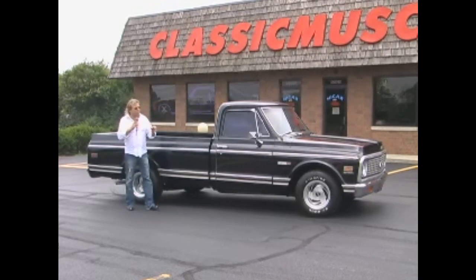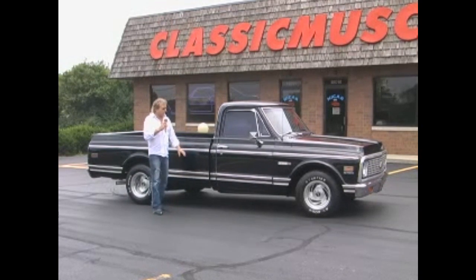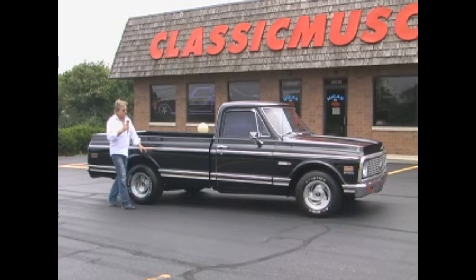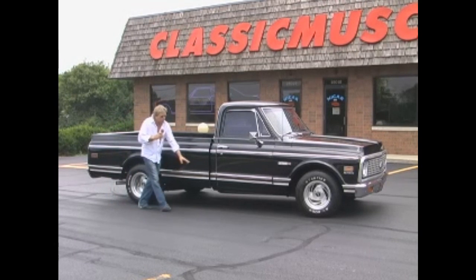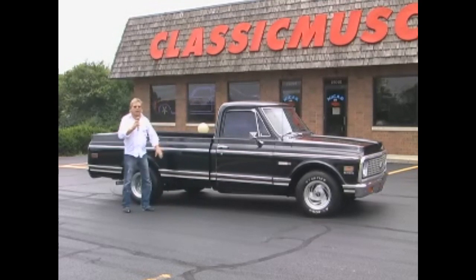I love these trucks — 70, 71, 72 — they've got a great look. This truck has got a lot of factory stainless on it. It's also got the wood grain that goes along on the side and the back of the truck. It's really got a hot look to it.